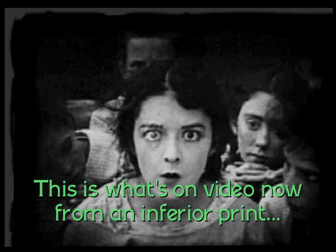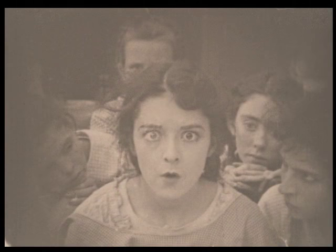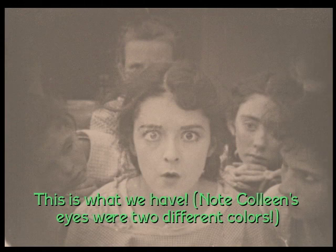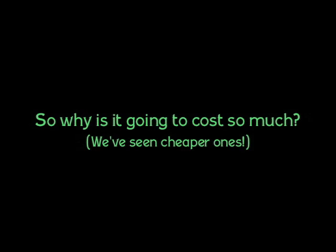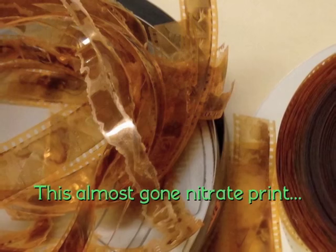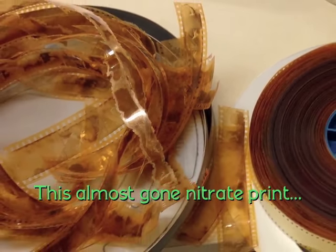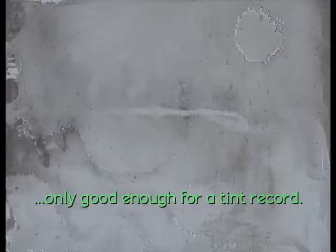Look at the difference between what's available on video and the prints we have from the Library of Congress. Impressive. So why is this going to cost so much? Because the surviving materials are really in bad shape. Not only are they out of sequence — each print in a different order — but there are splices and deterioration to consider. This is what's left of an original nitrate print that was rotting on the bench. It was almost completely gone, and as you can see, it's really not good enough to use at all.